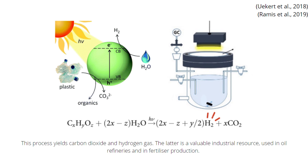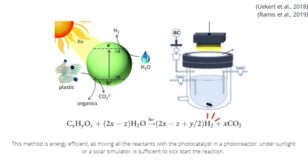Hydrogen gas is a valuable industrial resource used in oil refineries and in fertilizer production. This method is energy efficient, as mixing all the reactants with the photocatalyst in a photoreactor under sunlight or a solar simulator is sufficient to kick-start the reaction.